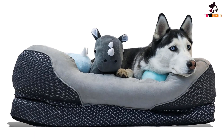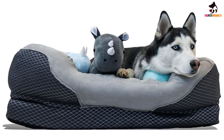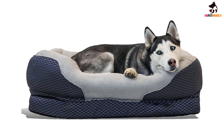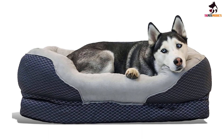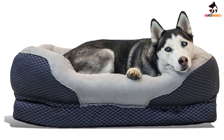The bed features a solid orthopedic foam base, and aside from that super comfortable base, it also has a cotton-padded rim specially designed to contour to the shape of your dog's neck. On the bottom is a non-slip rubber backing which stops it from sliding on hardwood or tiled flooring, and the cover is machine washable.